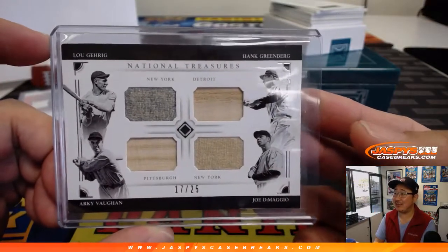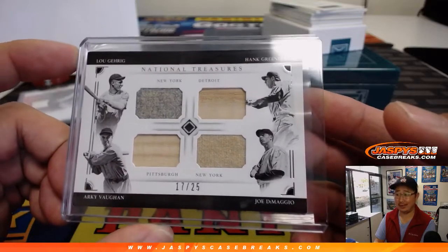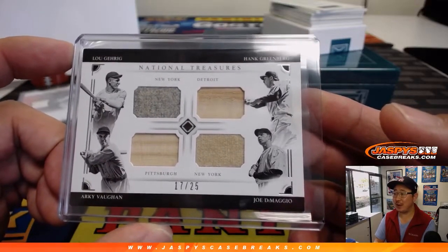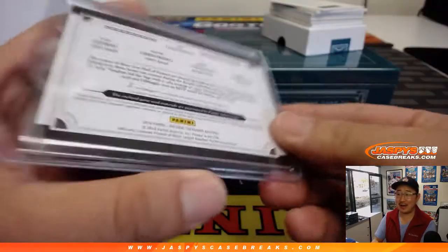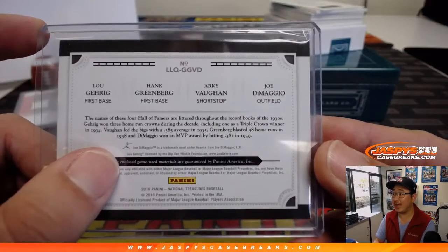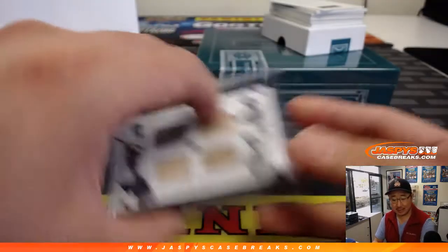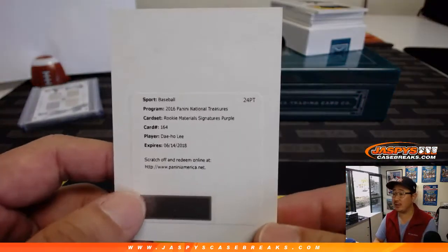17 out of 25 — Lou Gehrig, Hank Greenberg, Joe DiMaggio, and Arky Vaughn. The only guy I really don't know is Arky Vaughn. All game-used material — that is sick. Thomas Falgao with number 7. All redemptions go to number 0, which is also Thomas Falgao.